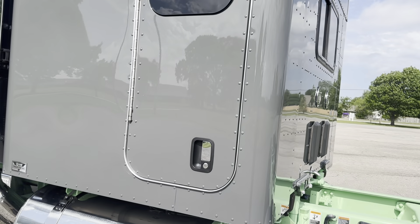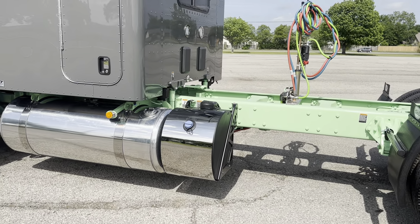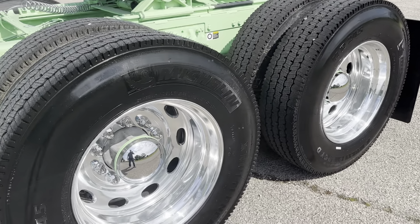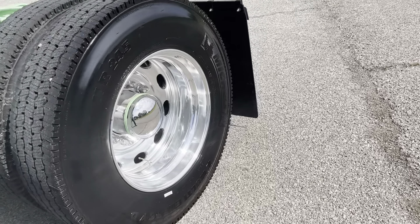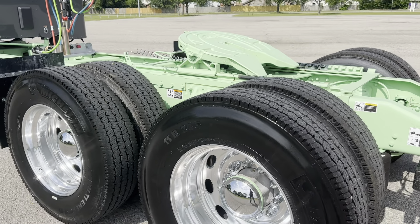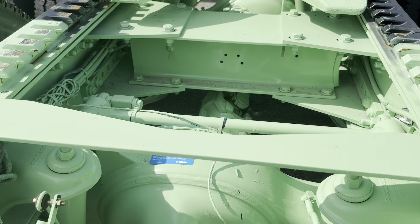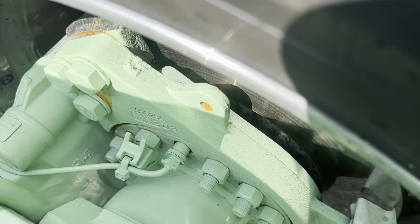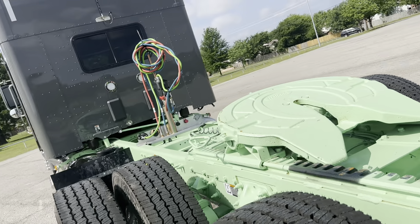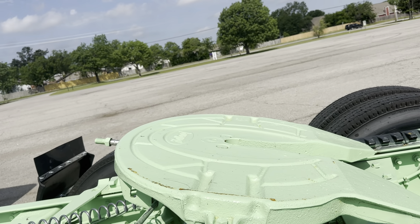302-inch wheelbase, 80-inch sleeper — no fairings, like we do. Dual 150-gallon tanks, 605 Cummins, 2050 torque, Michelins all the way around, 11R24.5s. Peterbilt ovals, Durbrite finish, high-performance Dana rear ends, 3.36 rears, all disc brakes all the way around. 48-inch air slide, Holland FW35 fifth wheel.